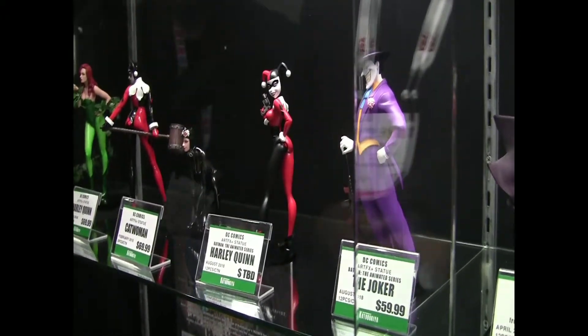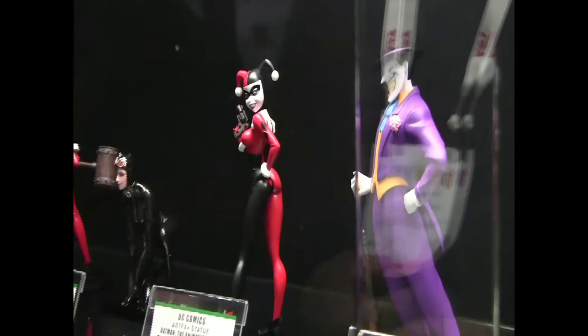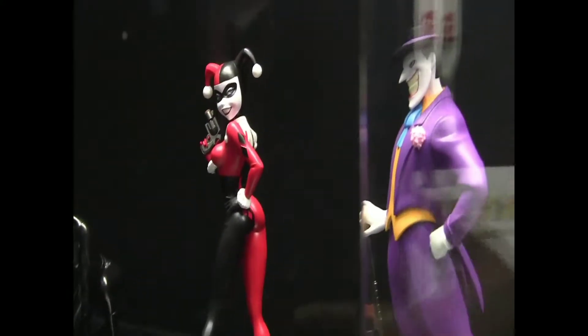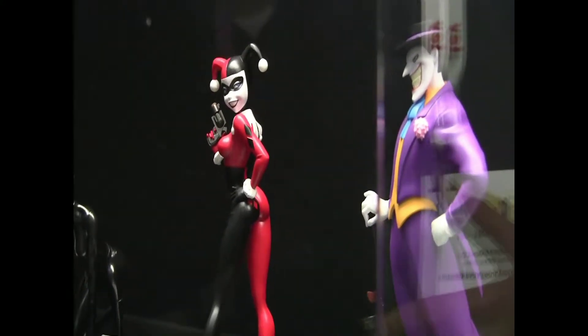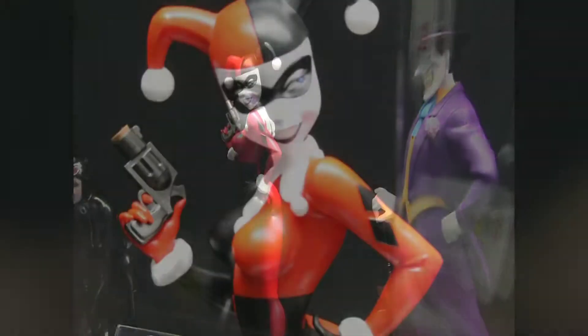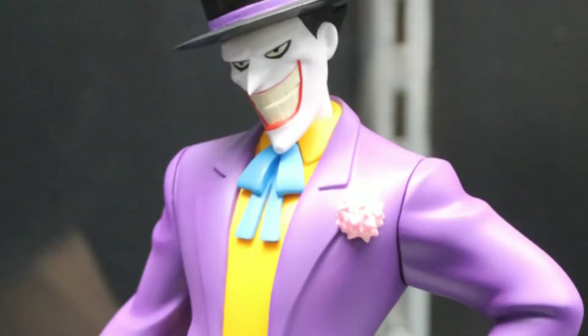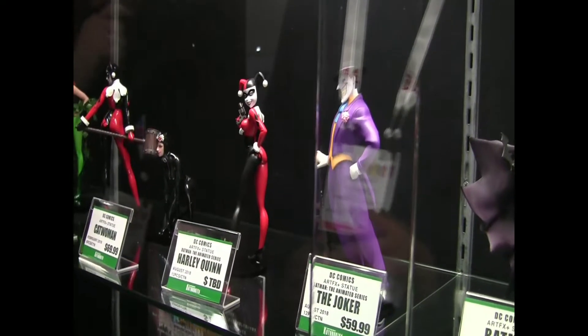For the first time ever we're unveiling our brand new Harley Quinn and Joker, both from the Batman animated series. A few years ago we released a Batman Artifacts Plus. Artifacts Plus is a 1/10th scale collectible made of PVC and ABS plastic. These are our two brand new announcements here for the New York Toy Fair 2018 show.